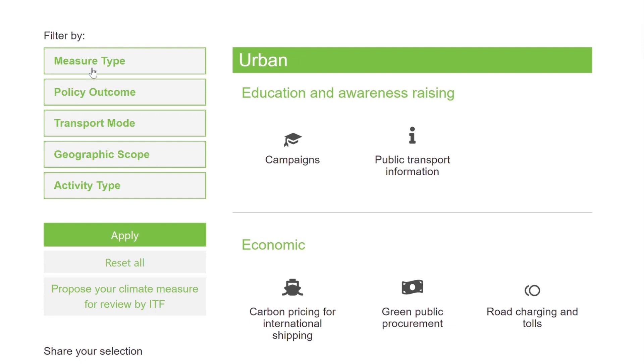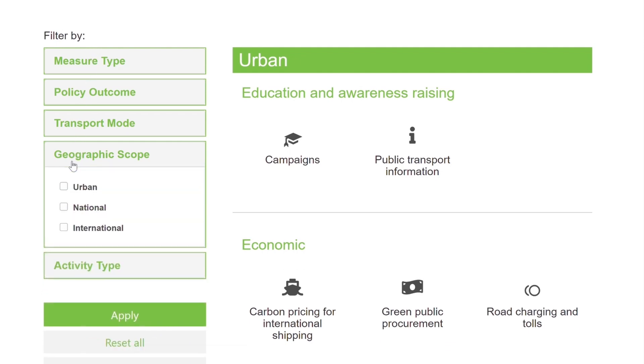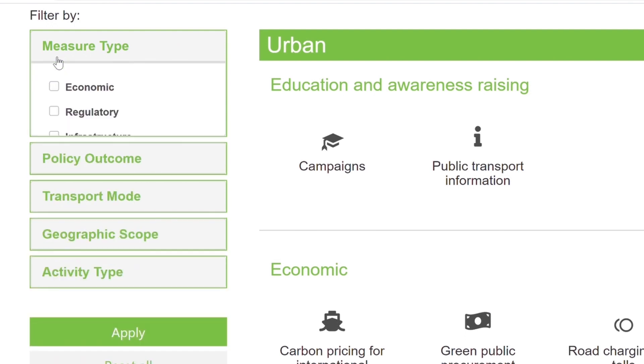You can also filter the measures by geographic scope, transport mode, and type of measure.